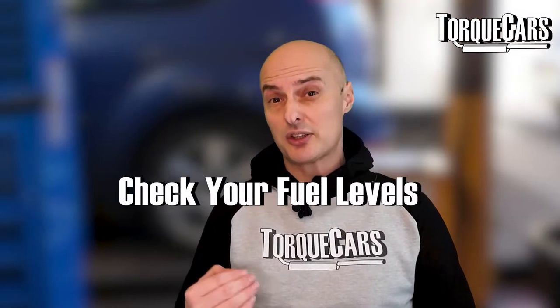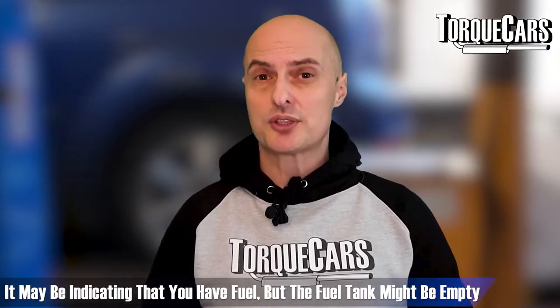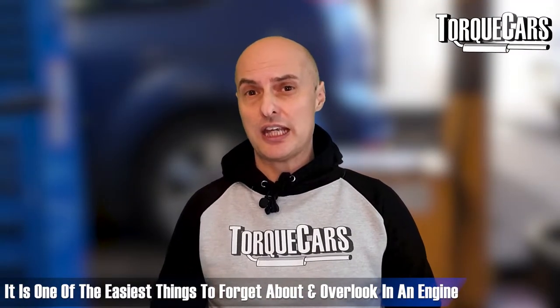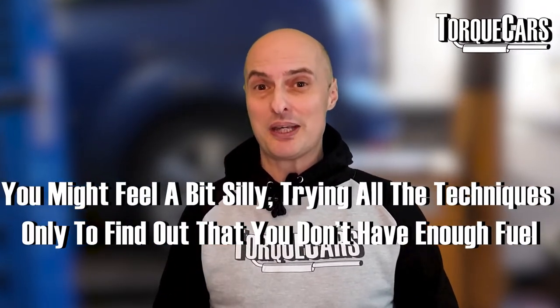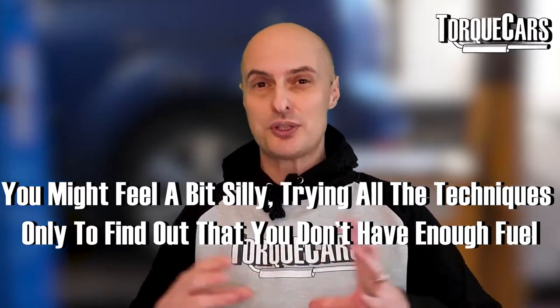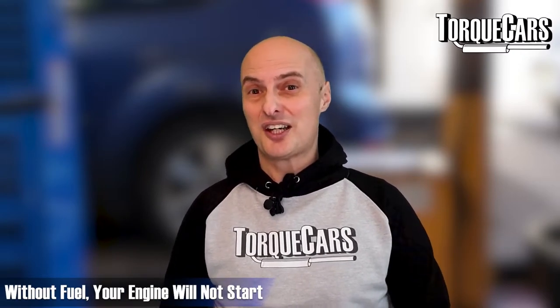Another really obvious thing — check the fuel levels. Your fuel gauge may be faulty and may be telling you there's fuel in the tank when actually the tank is empty. It's one of the easiest things to overlook, and you will feel pretty stupid when it turns out you simply don't have enough fuel after trying all those diagnostics. So just make sure there is actually fuel in the tank, because if there's no fuel it's not going to start.